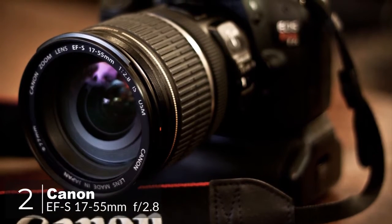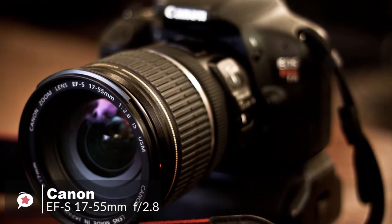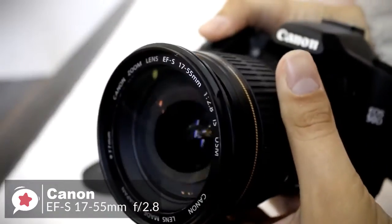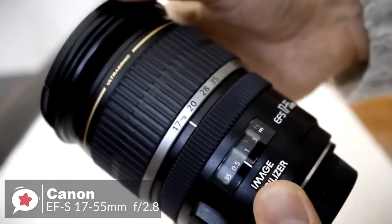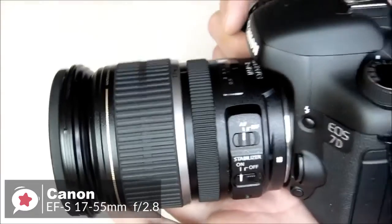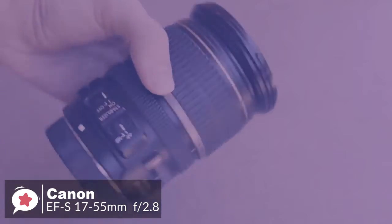At number 2 is the Canon EF-S 17-55mm f2.8 IS USM lens. With a fast fixed f2.8 aperture, very high image quality, 3-stop image stabilization, and a very popular focal length range, it is one of the best general-purpose lenses available. Design-wise, the Canon EF-S 17-55mm lens is big and heavy, but it doesn't feel unbalanced, even on the smallest of Canon's SLRs, tipping the scales at 645 grams. The lens feels solid in hand.